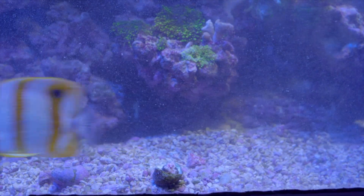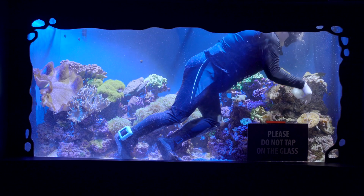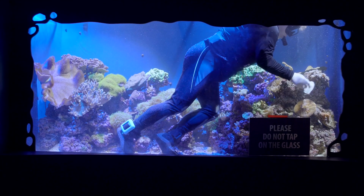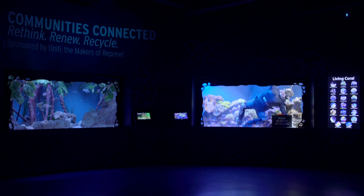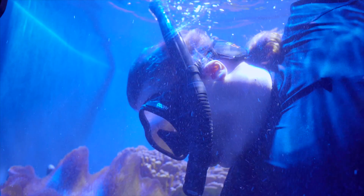I do routine dives in this exhibit to make sure that the windows are clean. I do a lot of cleaning and scraping of calcareous algae off the window.